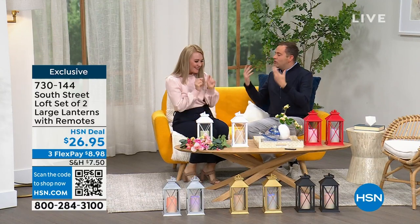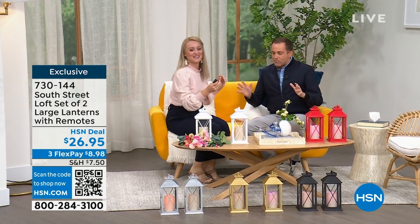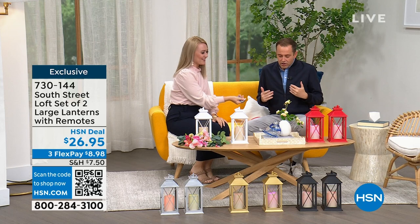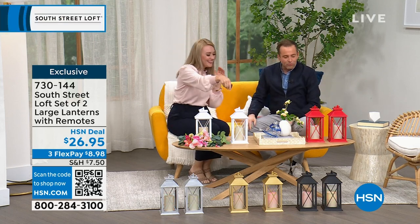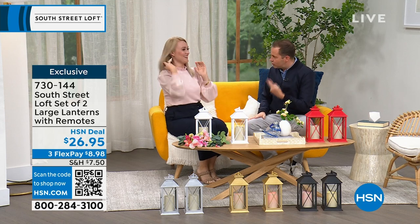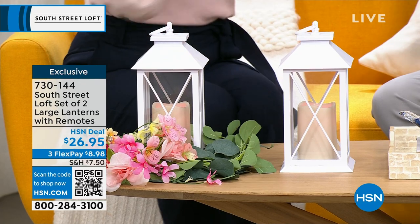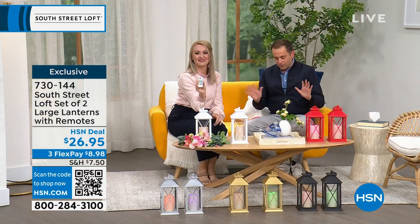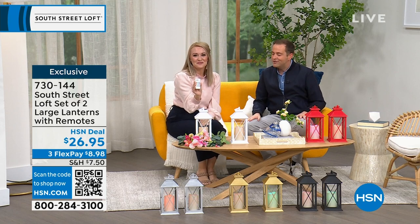We're going to have so much fun together. Normally we're on for five minutes together, but now we get the full hour. So, Stephanie, you're starting off with a really great set of two large lanterns, multi-colored, 12 colors in terms of the lights they can go through. Pricing is $26.95, which is just nothing for this.